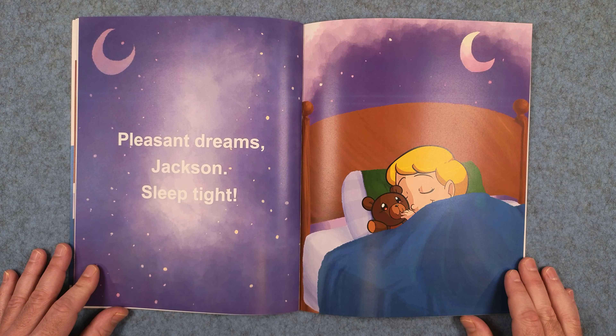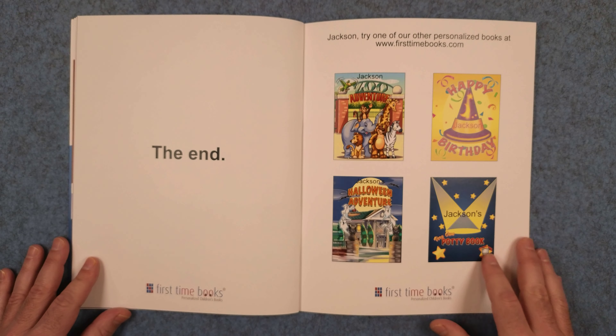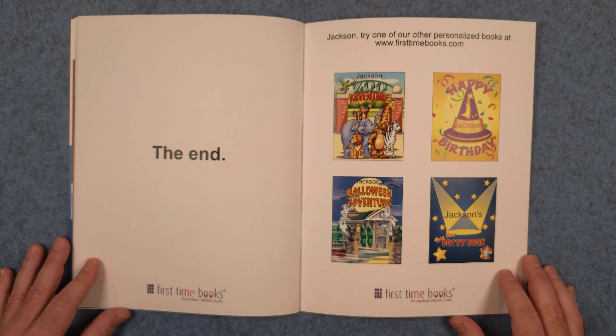Pleasant dreams, Jackson. Sleep tight. The end. Jackson, try one of our other personalized books at firsttimebooks.com. Good night, Jackson.